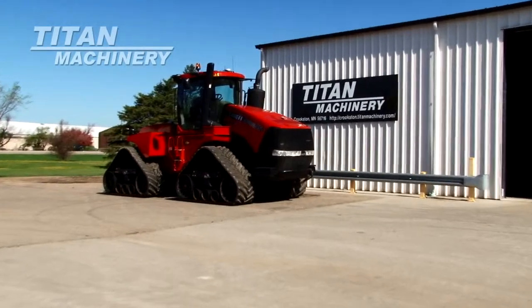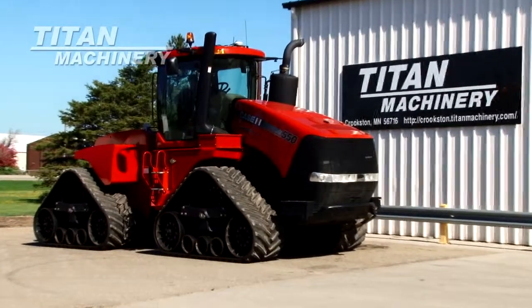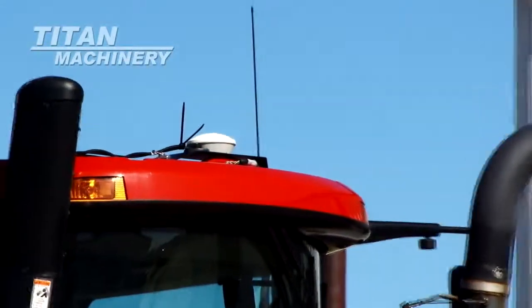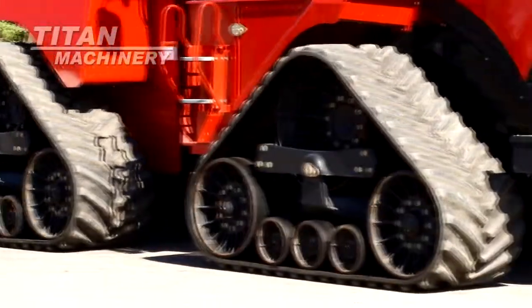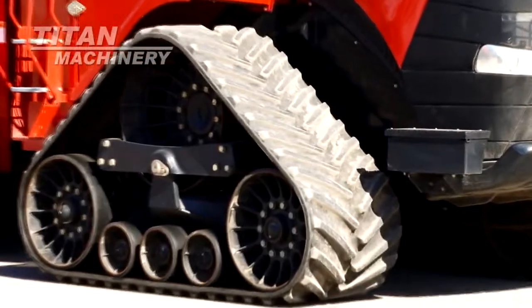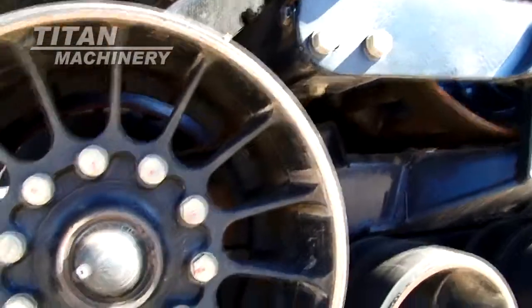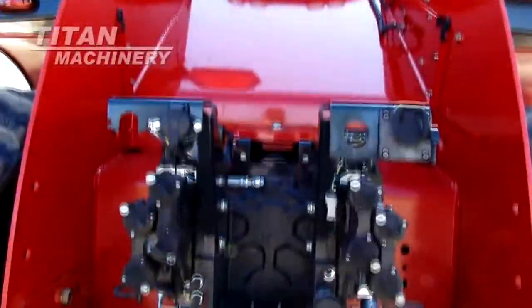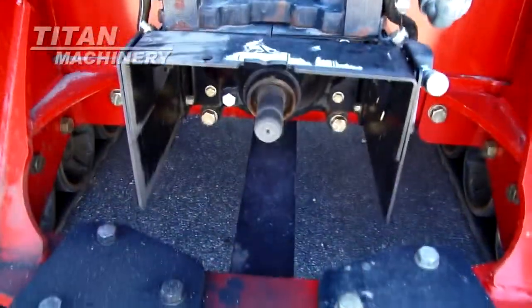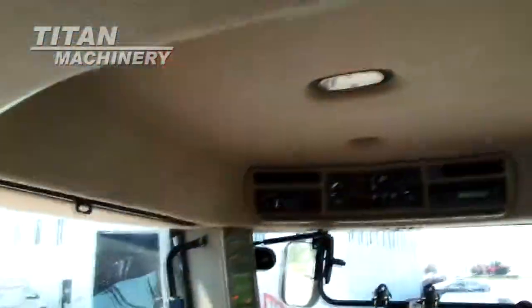Available now at Titan Machinery of Crookston, we have a 2013 Case IH 550 Quad track with 718 hours. Tracks are 30 inches. This unit has 4 rear remotes and a 1000 PTO. It has a luxury cab with cab suspension.